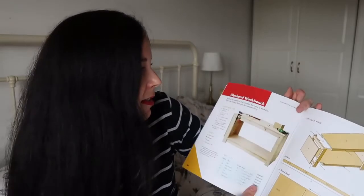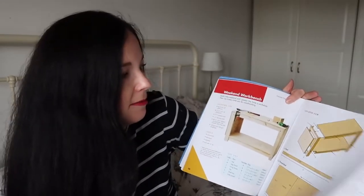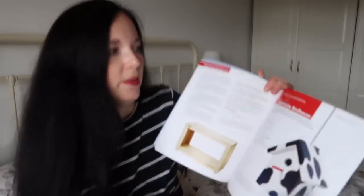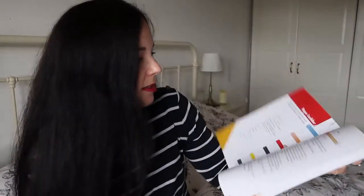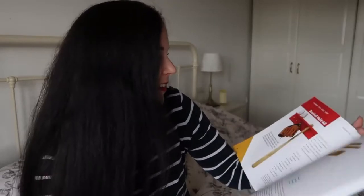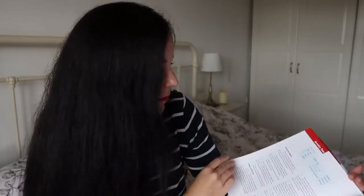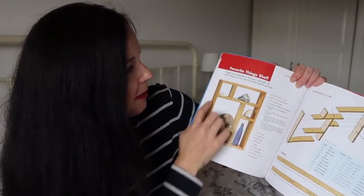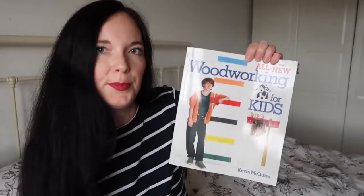There's also a bench hook and then the best bit of all - a complete workbench you can make! If you've got some space in your garage, that's excellent. Then you go on to making different things: a birdhouse, a bike stand - really good useful things - a rope ladder, a favorite things shelf which I really want to make with Odin to store things we collect on our nature walks. It's a really good useful book to have - The All New Woodworking for Kids by Kevin McGuire.